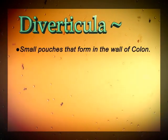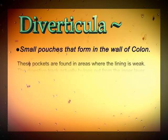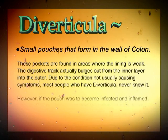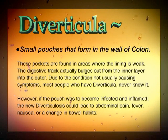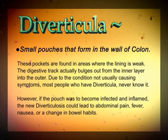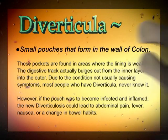Diverticula are small, marble-sized pouches that form in the wall of the colon. These pockets are found in areas where the lining is weak. The digestive tract actually bulges out from the inner layer into the outer. Due to the condition not usually causing symptoms, most people who have diverticula never know it. However, if the pouch was to become infected and inflamed, the new diverticulosis could lead to abdominal pain, fever, nausea, or a change in bowel habits.